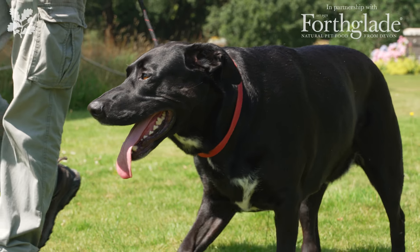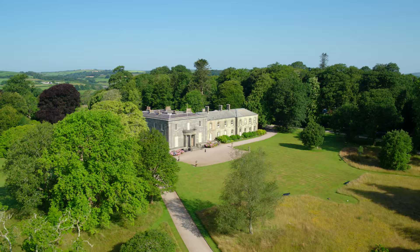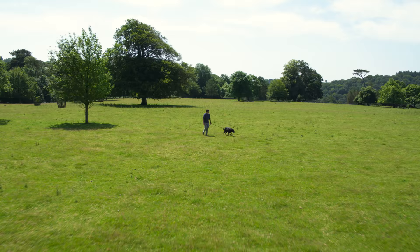The National Trust and Forth Glade have launched the Dogs Welcome Project to help you and your four-legged friends get even more out of the fantastic places the Trust has to offer. We're here at Arlington Court in Devon, me and Obi, to sniff out a bit more about the project.